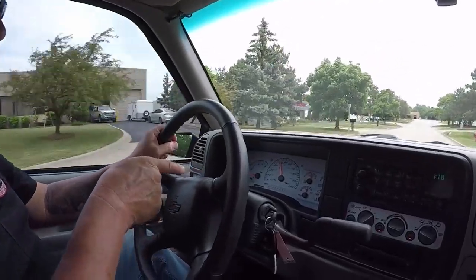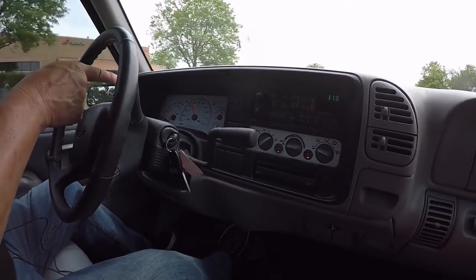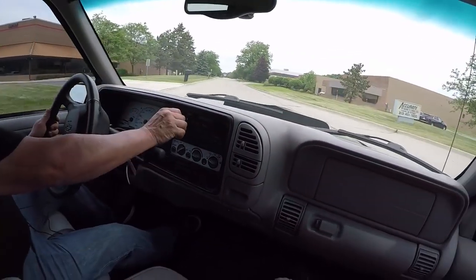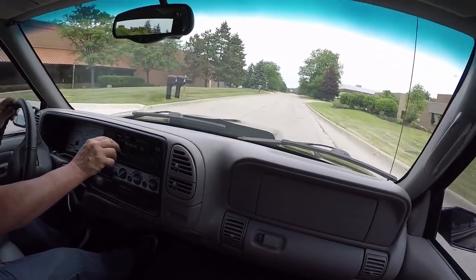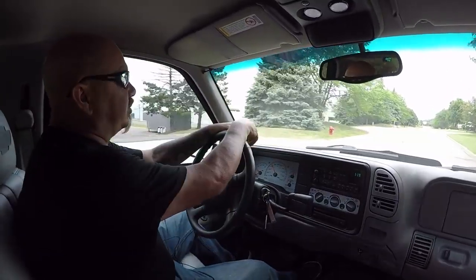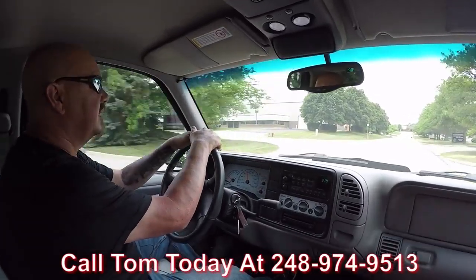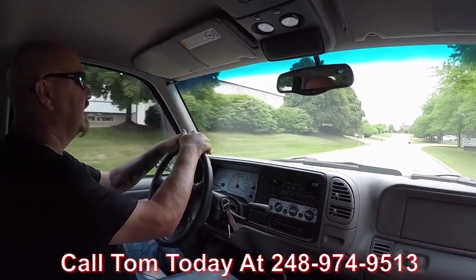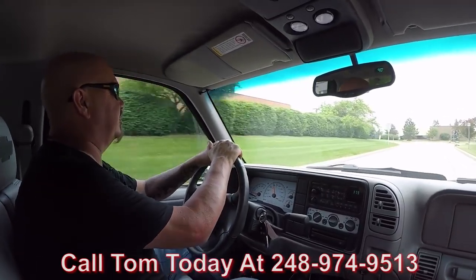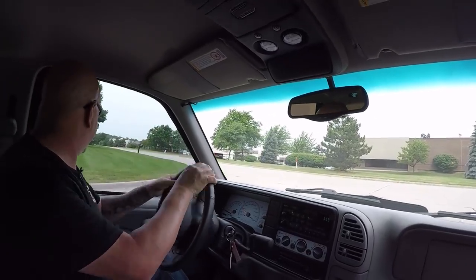Look down here on the dash — everything looks like it's working. Got the RPM gauge, the speedo, oil pressure, gas gauge, water temp, and the battery gauge. We do have the stock radio in here and she's playing music. Even the horn's working. Driving straight with no hands on the wheel. The brakes feel good — just an awesome little truck. The seats have been recovered, which you already got a nice look at during the walk-around. Nice and comfortable to drive — I'd make this my daily driver.